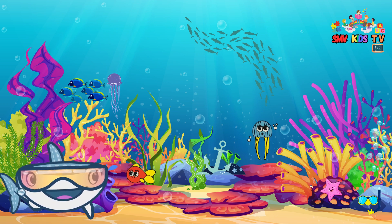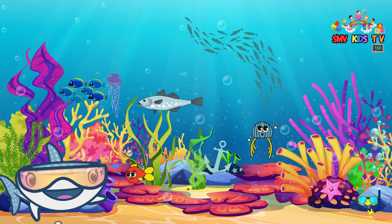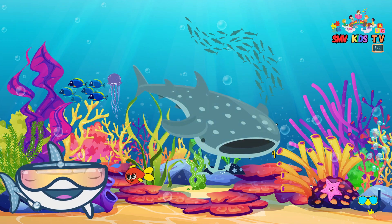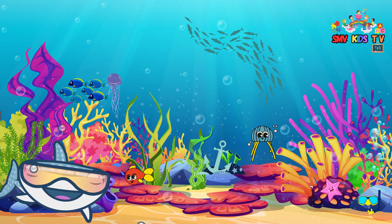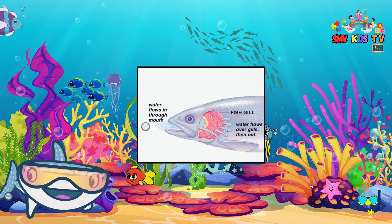Fish are incredible creatures that live in the water. They come in all sorts of shapes, sizes, and colors. Some are small, like tiny guppies, while others are big, like the magnificent whale shark. But all fish have something special in common — they have gills that help them breathe underwater.